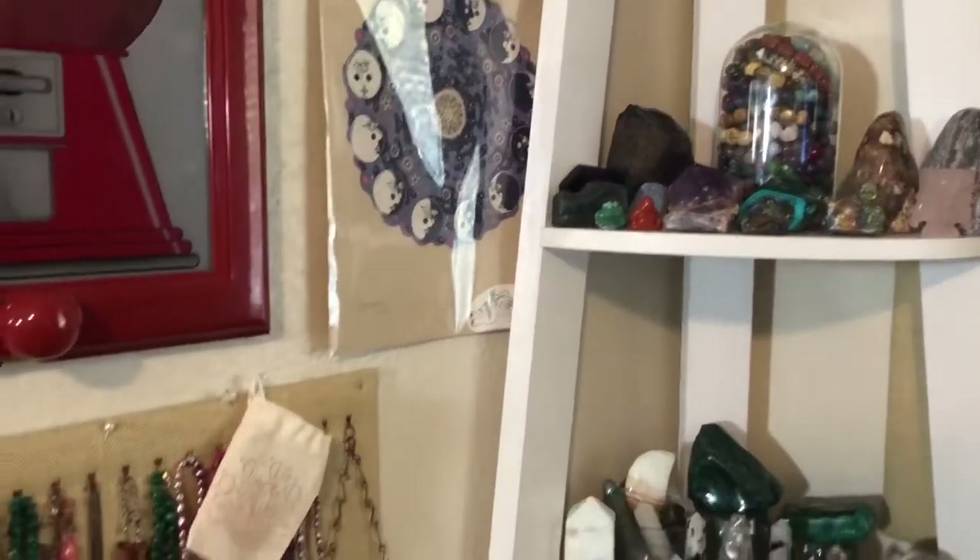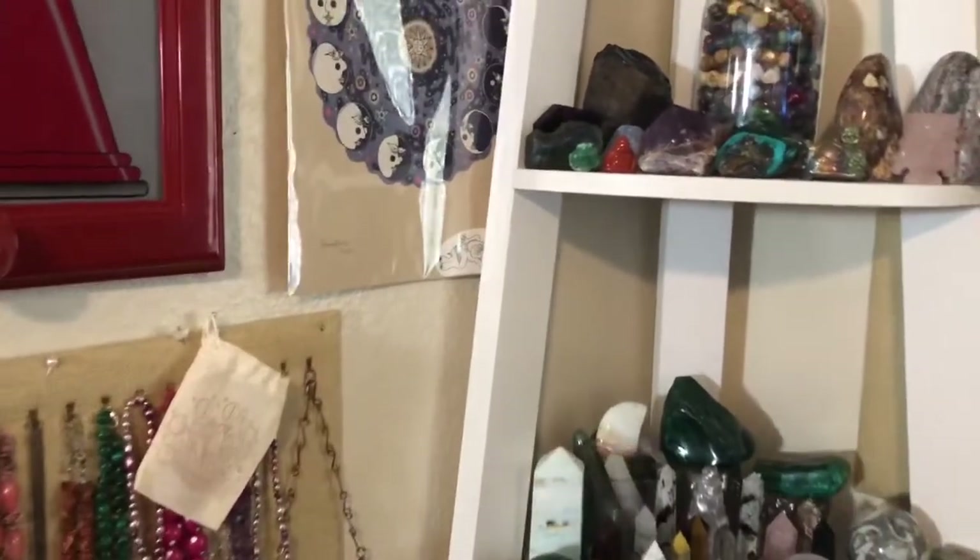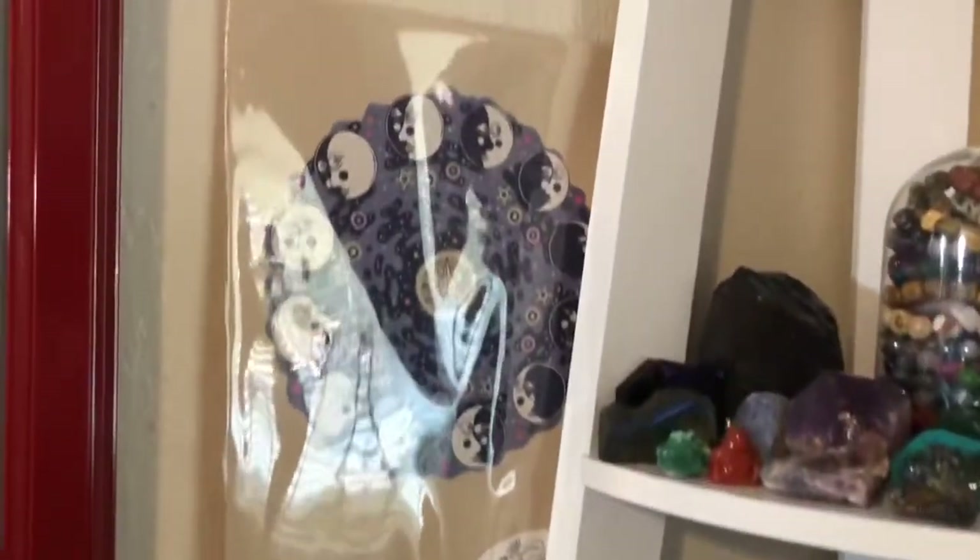My name is Devin, and if this is your first time here with me today, hi, hello, how are you? I got asked the other day what stones make the cut.